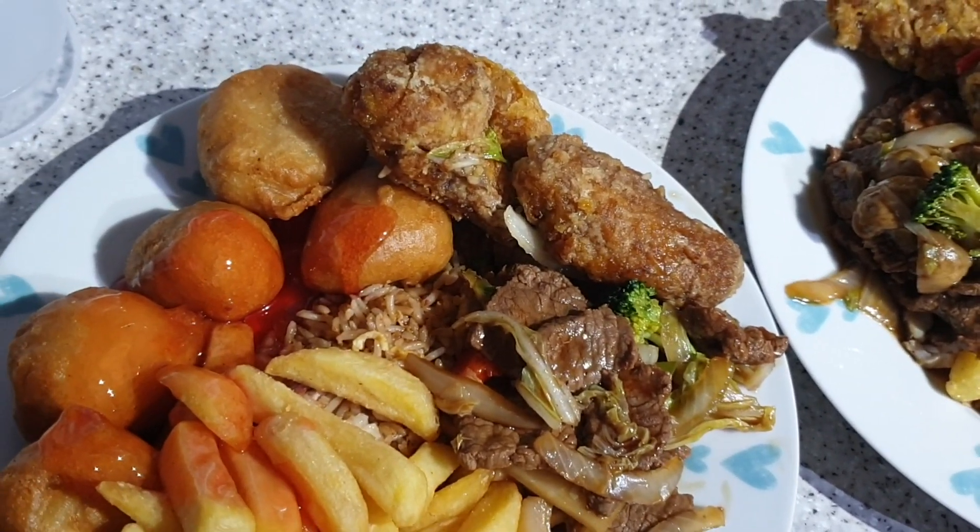It's tea time and it's the set menu from the local Chinese. Chicken balls, beef and vegetables, special fried rice, salt and pepper wings and chips. All the carbs.